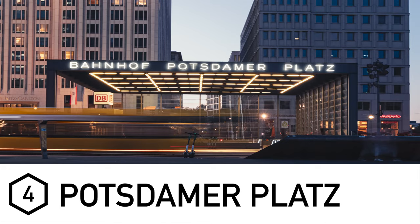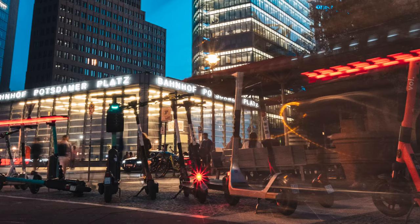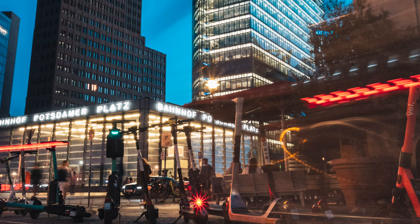Next up is Potsdamer Platz. This is one of the more modern areas within Berlin, right next to the Sony Center. I found this place really useful for night photography — there's a lot of life in the area, very good for long exposures. There's also an arcade with some interesting modern architecture. It also runs right along where the Berlin Wall was, so there is a small section of wall there if that's something you're looking to see.